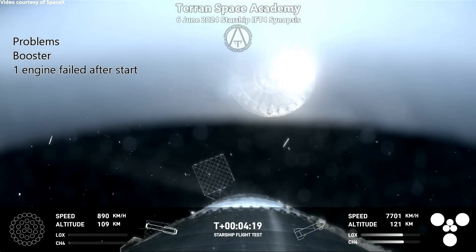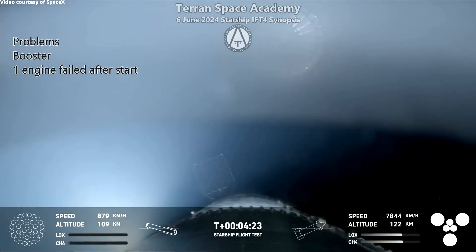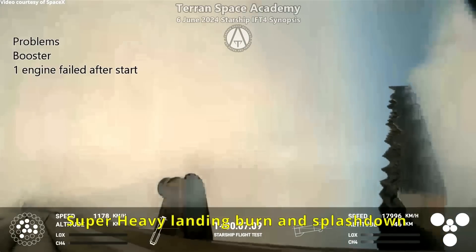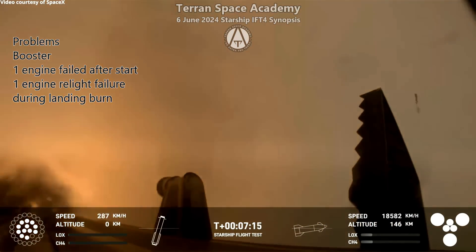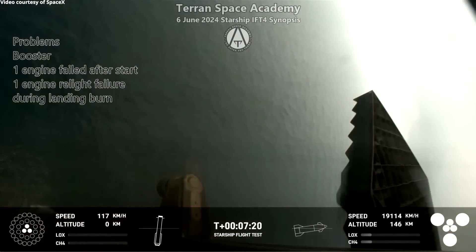One of our associates suggested that perhaps the landing legs of the Starship could work for the hot staging, and I think that would be excellent. Here you see them lighting back up the engines, but one does not light. There were supposed to be 13 engines lit here, and with only three to control it on the way down, they still achieve a successful landing of the booster in the ocean.